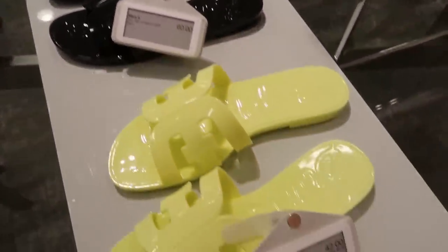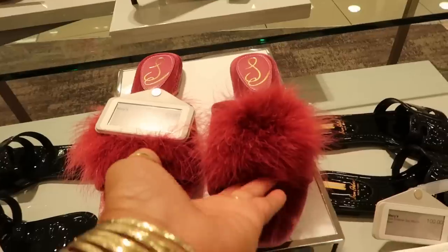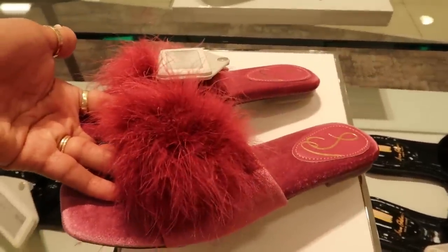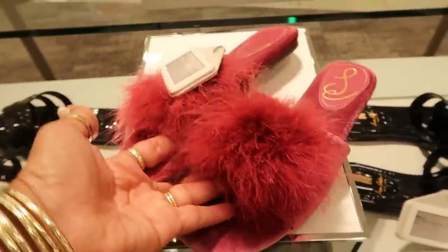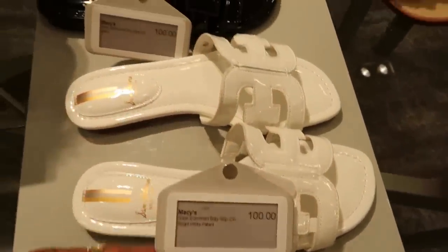Here's some more. The little shiny kind of like plastic-y look. They were $42 and the black ones were $60, I believe. These Sam Edelman's right here are more like slippers. I didn't catch the price, sorry about that.